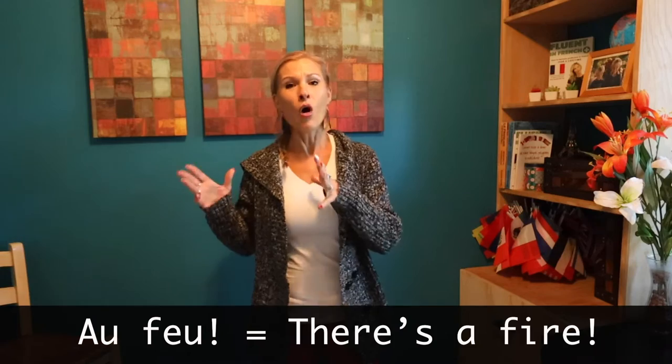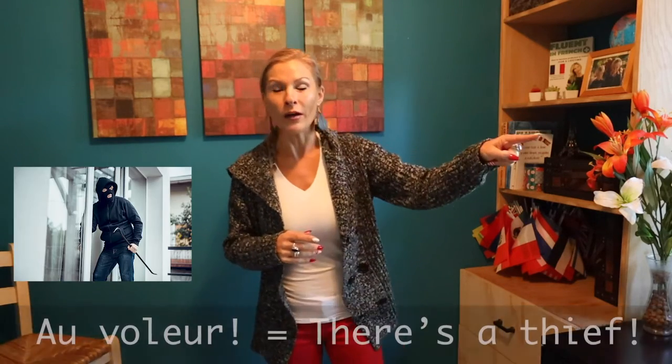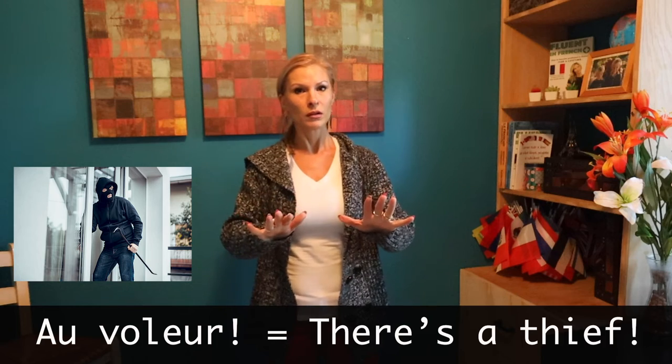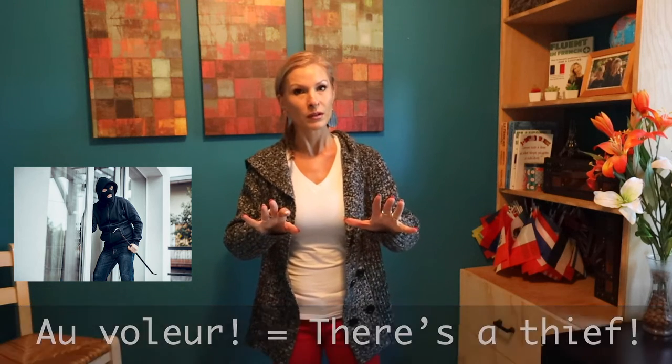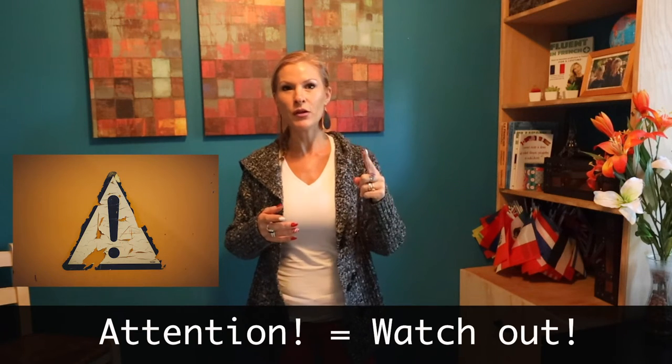Au feu! Au voleur! Attention! So you might know that word, but did you know that in the French language, you tend to pronounce the last syllables where you put all your emphasis, unlike in English? So even a word that's similar in both French and English is going to be different based on the intonation. We teach all about this in our French pronunciation class at Beltaire Academy if you want to check it out.